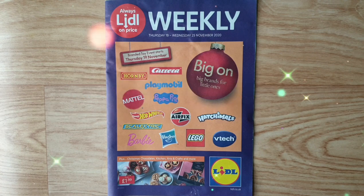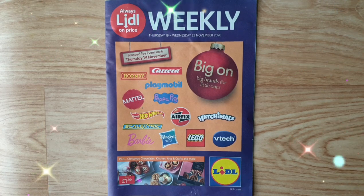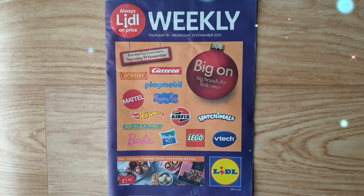Hi guys, welcome to Lidl weekly magazine. I hope you all are healthy and safe. This is weekly magazine Thursday 19th till Wednesday 25th November 2020.